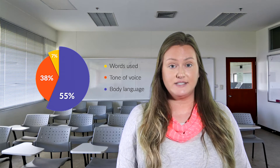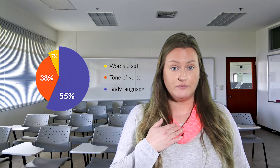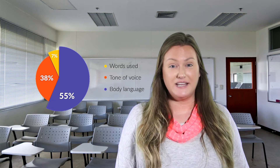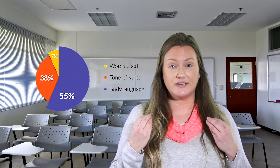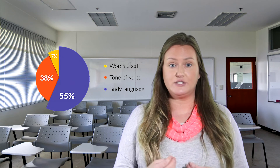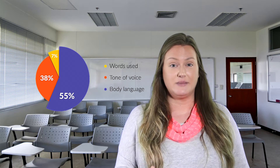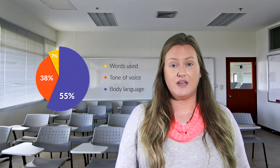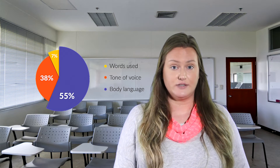38% of what I'm saying to you when I'm communicating is my voice and my tone. And a whopping 55% is my body language — what I'm doing with my body and with my facial expressions. This goes both ways too. When you're receiving a message, these are usually the three key elements you pick out as well: the words we use, our vocal tone, and our body language and facial expressions.